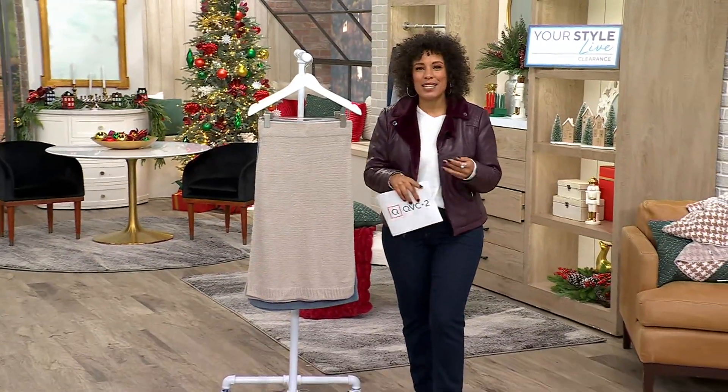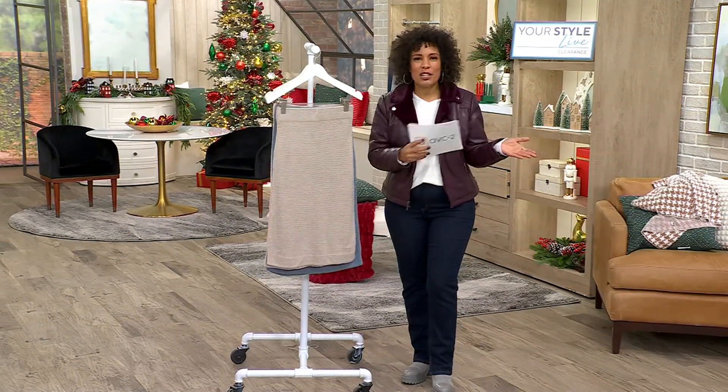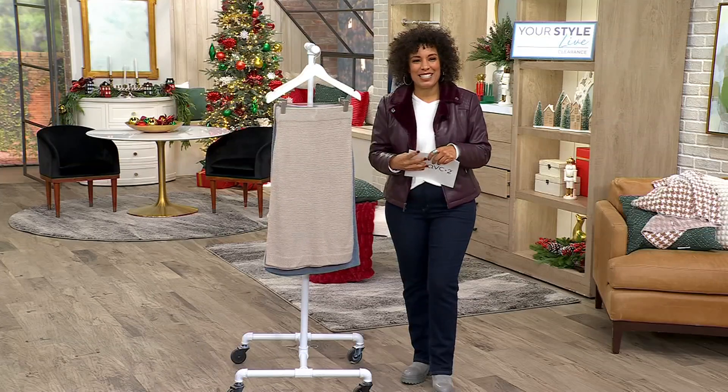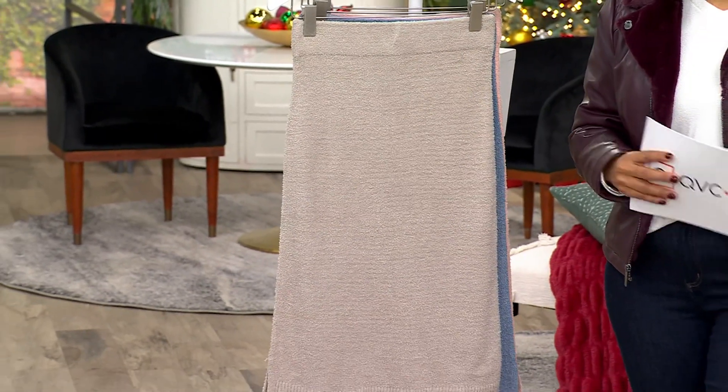So often we wear pants, jeans, joggers, and skirts — you just don't see them as often as you used to. Well, you are in luck because this is the regular Soho Cozy Novelty Yarn Skirt from Isaac Mizrahi.